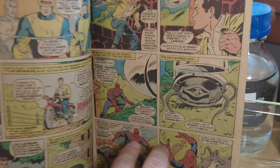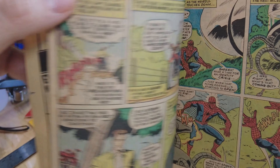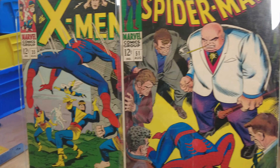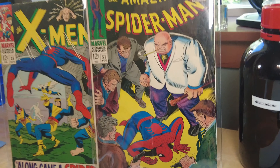Spider-Man is all over in X-Men 35 — he shows up as Peter Parker first on his motorcycle. That came out the same month as Amazing Spider-Man number 51. And that, my friends, is 1967.